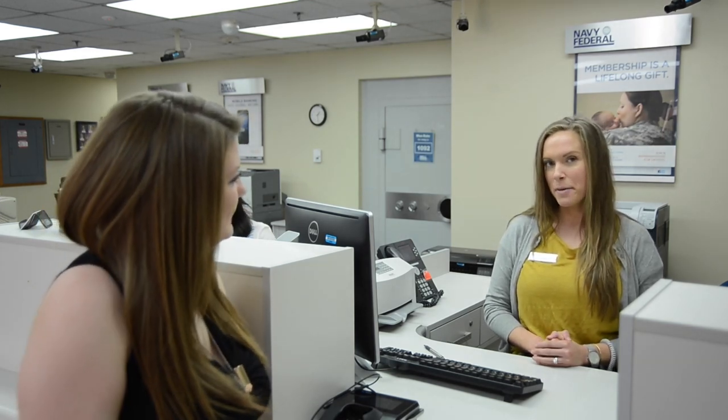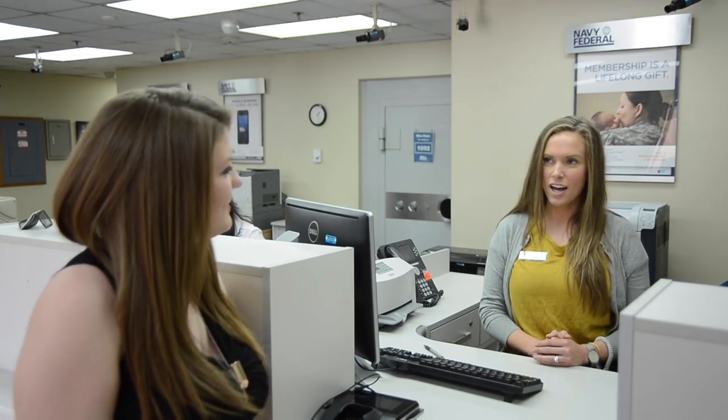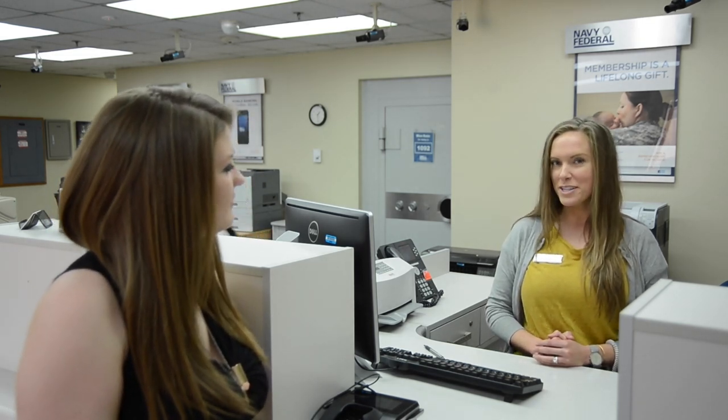What's your occupation? I am an MSR, a member service representative. How long have you worked at Navy Federal? I've been at Navy Federal since October, so about six months.